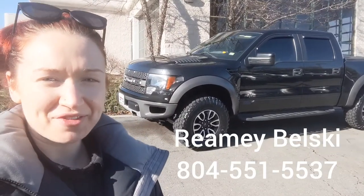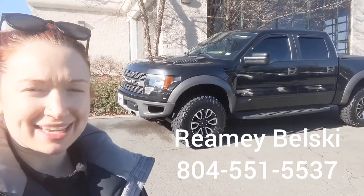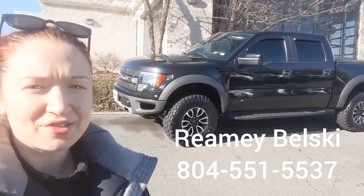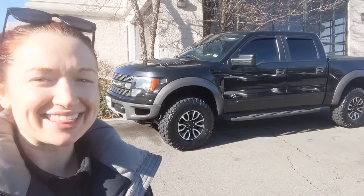So that is the 2012 Ford F-150 Raptor. If you like what you see, give me a call. My name is Raimi Balski and I can be reached at 804-551-5537. Thanks so much for watching.